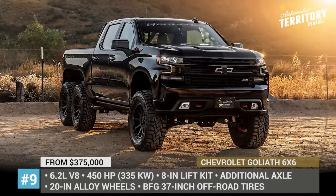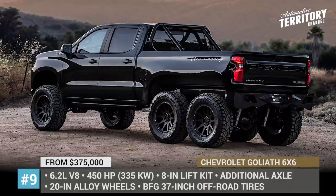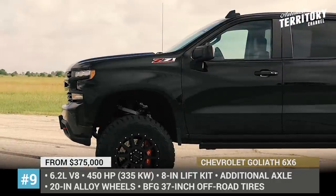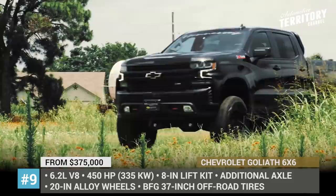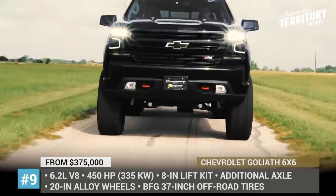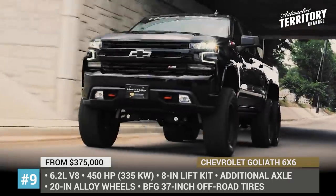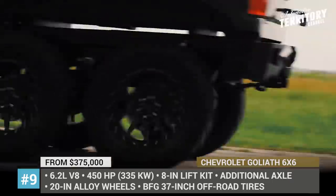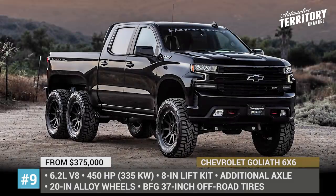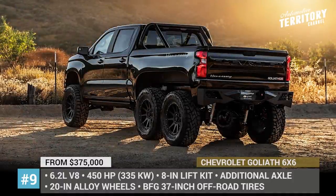Hennessey Goliath 6x6. The plans to repeat the success story of the Ford F-150 Velociraptor 6x6 by releasing a Chevrolet-based truck have been in the air since 2018. The Goliath finally came out as a 24-unit limited edition model riding on the latest Silverado chassis, which received an additional axle. The final production model received a potent 450hp mill enhanced with a cold air intake and stainless steel exhaust upgrade. The already capable Silverado ZR1 off-road package got a completely new rear suspension, extended truck bed with a roll bar, and an 8-inch lift kit. The Goliath 6x6 towers over the road wearing BFG 37-inch off-road tires wrapped around 20-inch Hennessey wheels.